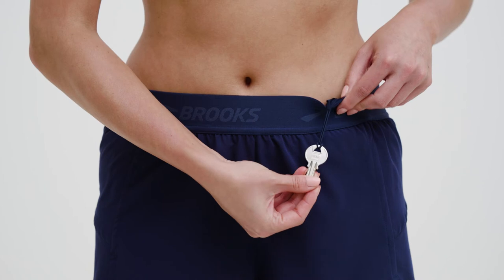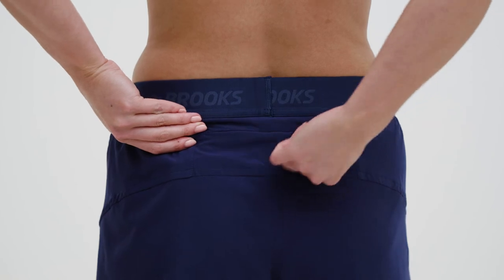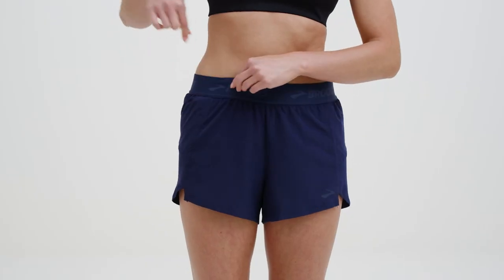My favorite thing about these is that every pair has pockets — I never have to worry about juggling my stuff. The Chaser 3-inch has a bungee loop for your keys, a back zipper pocket for your phone, and two front pockets on the liner.